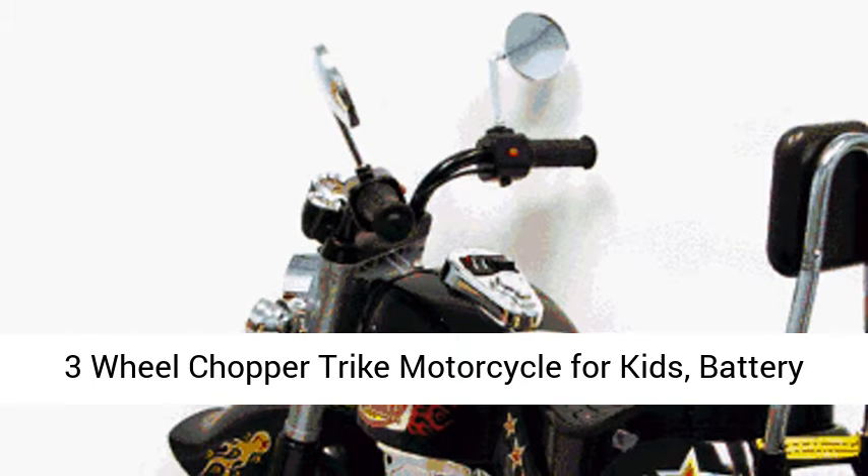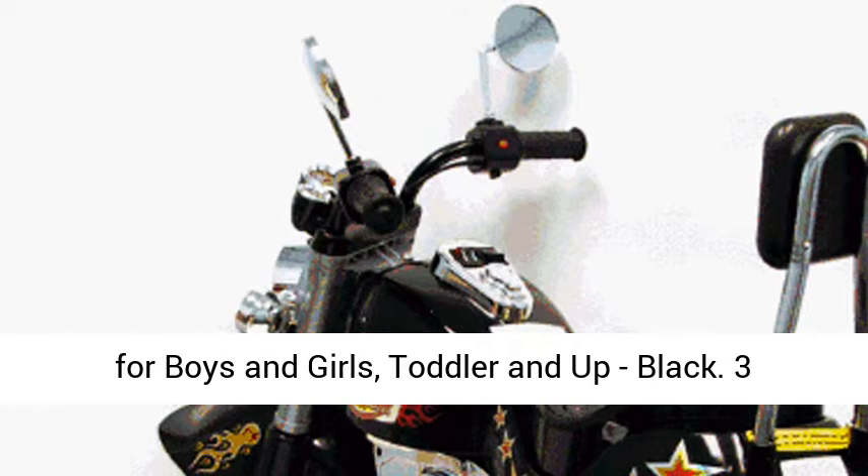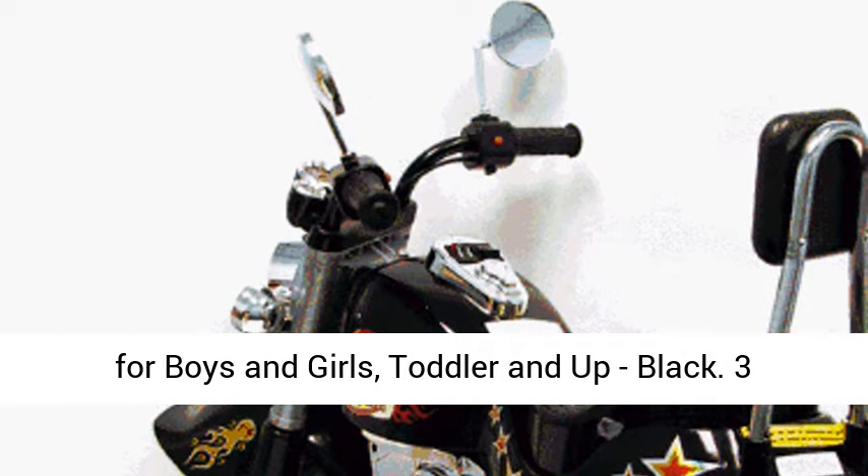Three-wheel chopper trike motorcycle for kids — battery-powered ride-on toy by Lil Ryder. Ride-on toys for boys and girls, toddler and up, in black.